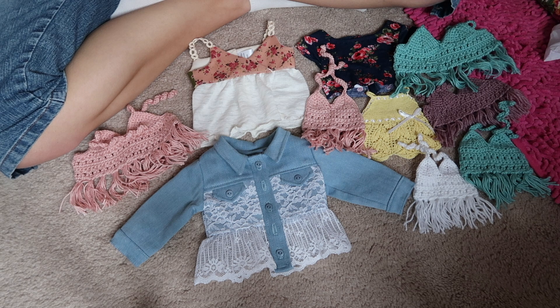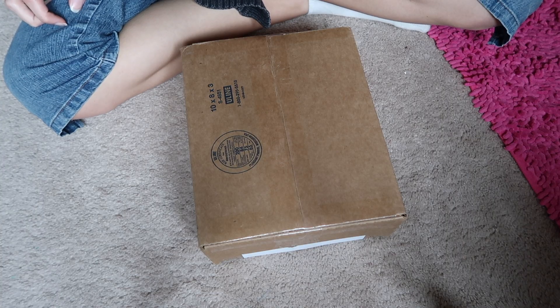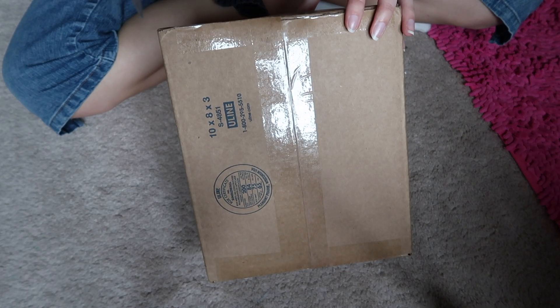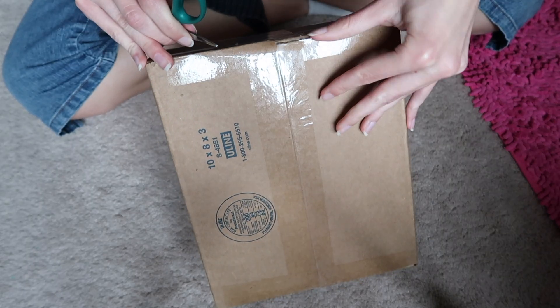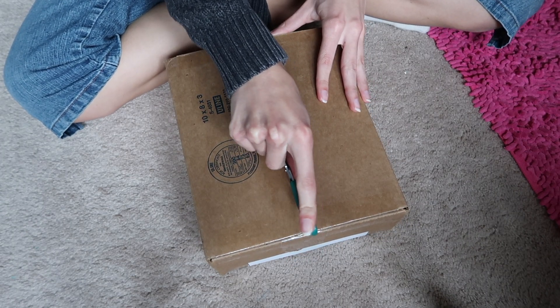Hey guys, it's the next day, October 3rd — technically Mean Girls Day, if you don't know why, you should really just go watch Mean Girls. This is the Elite Doll World package I talked about in the last clip and it came today.